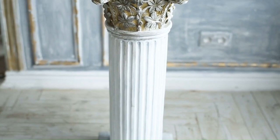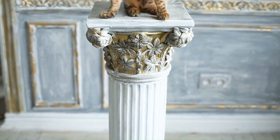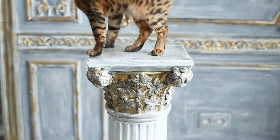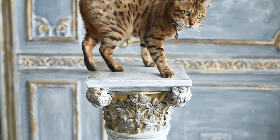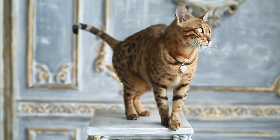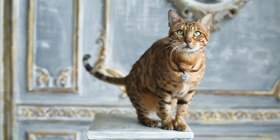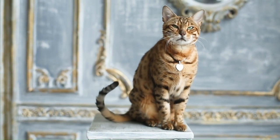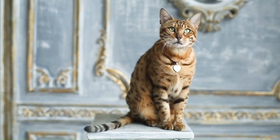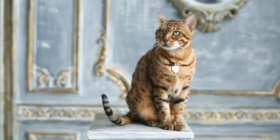Characteristics of hybrid cats. Hybrid cats often possess a captivating blend of traits inherited from both their domestic and wild ancestors. Physical characteristics can vary widely depending on the specific breeds involved in the crossbreeding process. Many hybrid cats exhibit distinctive coat patterns reminiscent of their wild counterparts, such as spots, rosettes, or stripes. These patterns contribute to their striking appearance and allure, setting them apart from traditional domestic cat breeds.